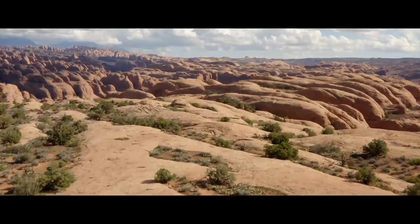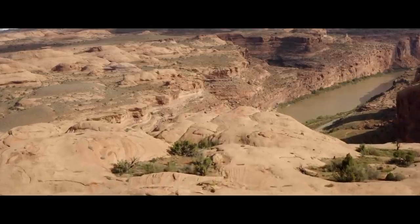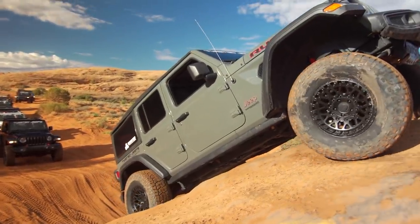Working in the off-road industry, I get to see a lot of cool places, but few of them captivate me like Moab does. It's truly a place unto its own, and in reality it looks a whole lot more like the surface of Mars than it does the state of Utah. And while I've been to Moab my fair share of times, it never gets old, never is lacking in thrills and excitement.